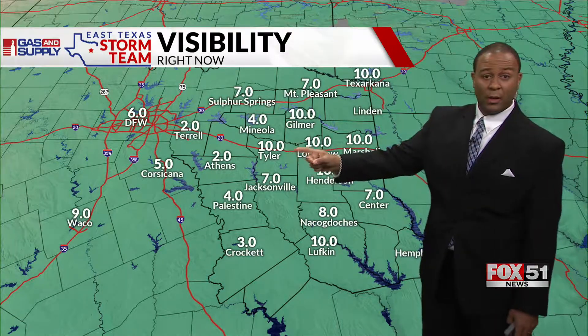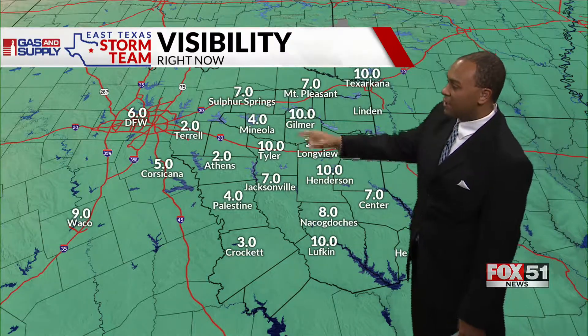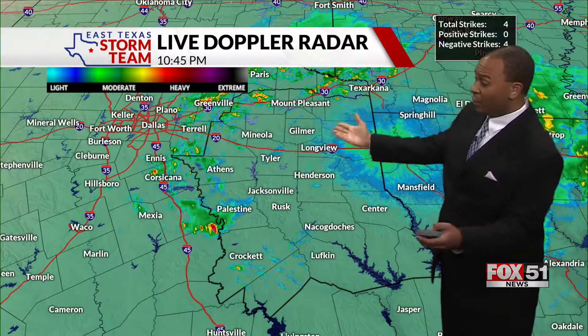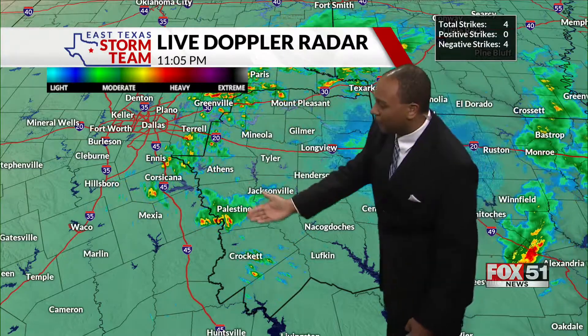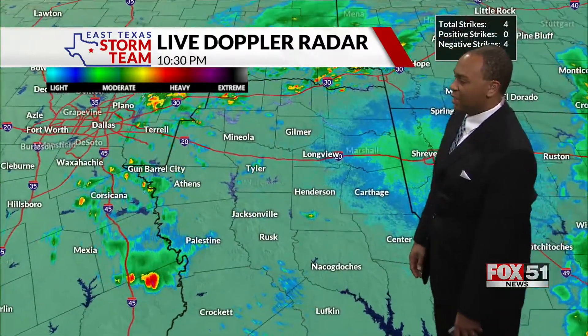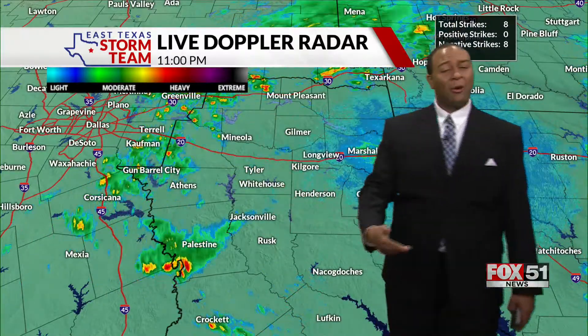Athens at two miles of visibility with some mist, seven in Jacksonville, four in Mineola, seven in Sulphur Springs. This is associated with some of the rainfall coming through too. Live Doppler radar does pick up on some of those areas of light precipitation that continue to work through, so we'll watch for this through the nighttime hours.